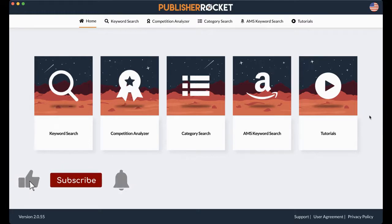I love Publisher Rocket because it makes putting my book onto KDP and really finding out where it belongs so much simpler.